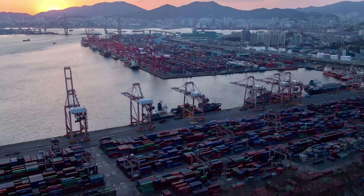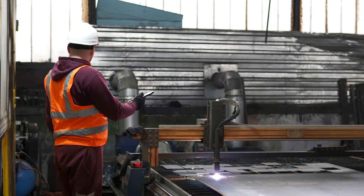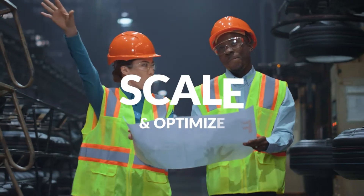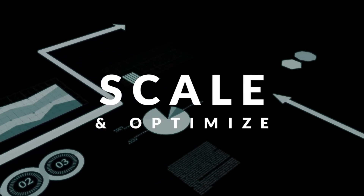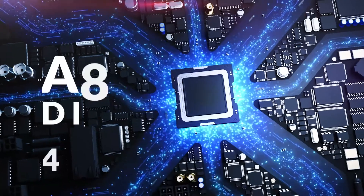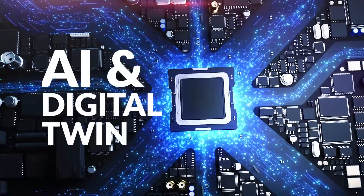We turn asset challenges into profitable opportunities at scale. Asset-intensive industries rely on the performance of their assets to deliver profits, and turn to Radix to help them scale and optimize their entire operations. Radix results-driven solutions drive the level of optimization that convert industrial data intelligence into sustainable